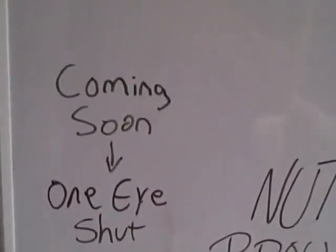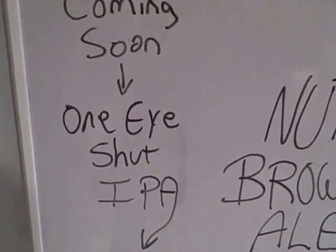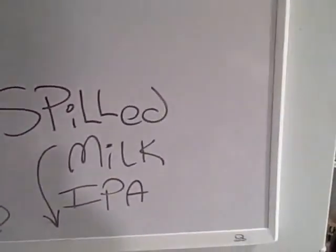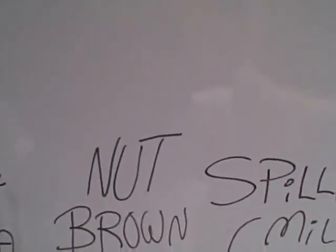Moving on to the second item — I've got a full kegerator now. I've got the nut brown ale on tap, the Spilled Milk IPA that I'm drinking right now, and the One-Eyed Shut IPA which will be ready in about a week. It's been on tap for two days — I had it at 30 PSI for a couple days and just bled it off and cranked it down to serving pressure, so it should be right in about a week.